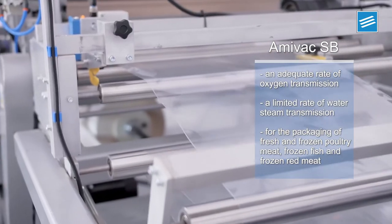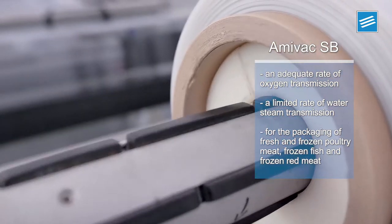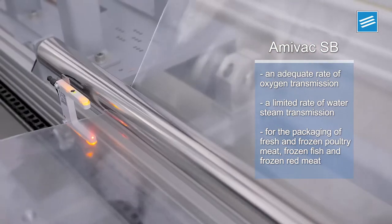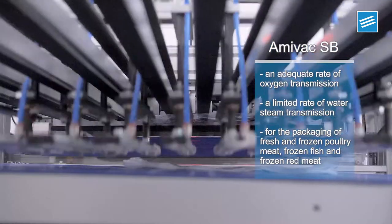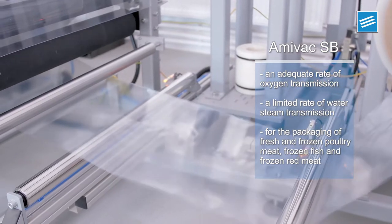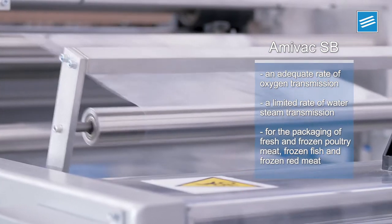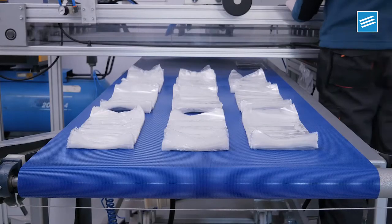Amivac SB offers a controlled gas barrier for the packaging of fresh and frozen poultry, frozen fish and frozen red meats. The controlled barrier ensures an adequate rate of oxygen transmission and a limited rate of water steam transmission, thus allowing the correct packaging of fresh poultry meat.